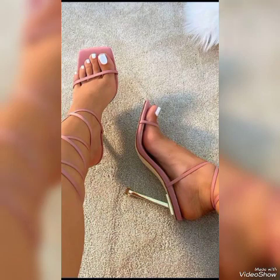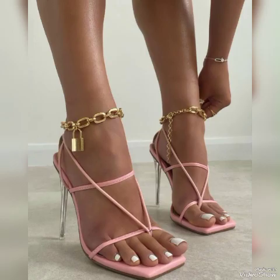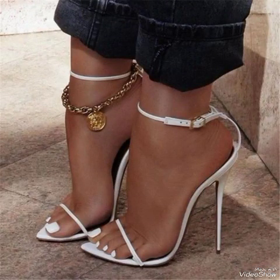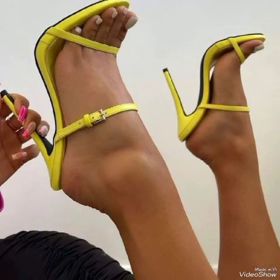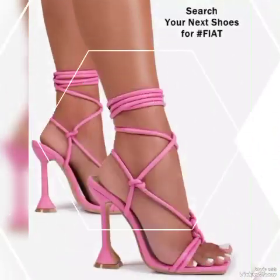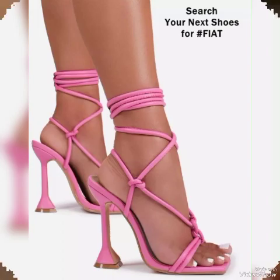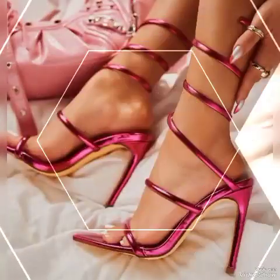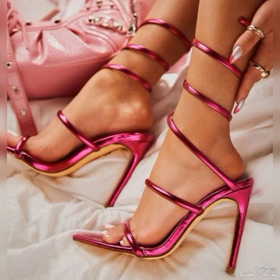Beautiful high heel sandals in red, white, black, blue, brown, purple, pink, golden, green, and gray — different colors with beautiful chains and beautiful tie-leg high heel sandals, lovely independent leathers. Elegant block buckle style high heel sandals, sexy and pretty.